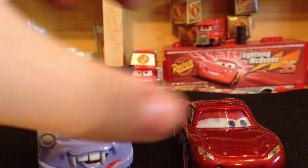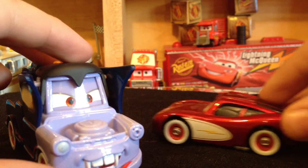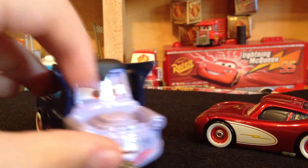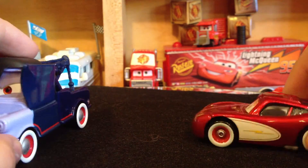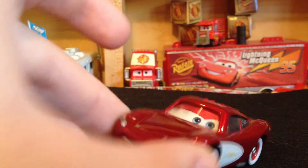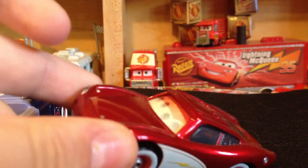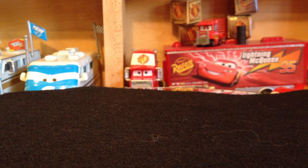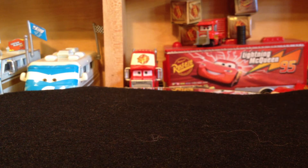He said that the only white wall tire models that Mattel ever released were Dracula Mater and Cruising Lightning McQueen. Those are definitely probably the main two with white wall tires, but there are actually a few more. His channel is pretty cool — you should check out one of his videos about Nature Drive Lightning McQueen, Alex Carville, and Maurice Wilkes. Here are some of the models that have white wall tires: of course Dracula Mater — everyone's seen him before — and Cruising Lightning McQueen, who has the white wall tires as well.